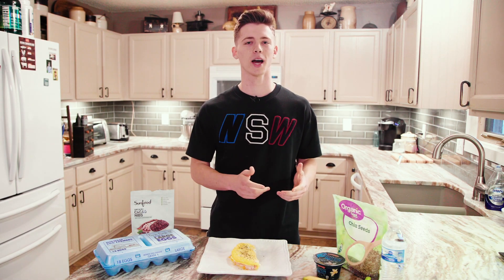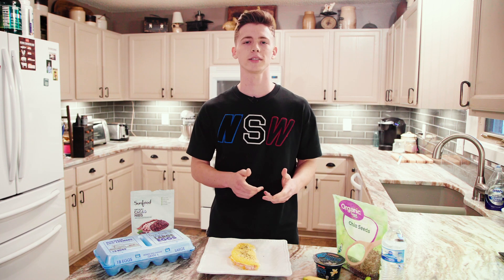Welcome back to the Eliasthenics YouTube channel. Today I'm going to be showing you what I eat in a day and how I stay shredded year-round, because believe it or not, 70 to 80 percent of your gains are going to be made in the kitchen. You may be doing all the right workouts but still not getting the results you want because you're not doing the right things with your diet.